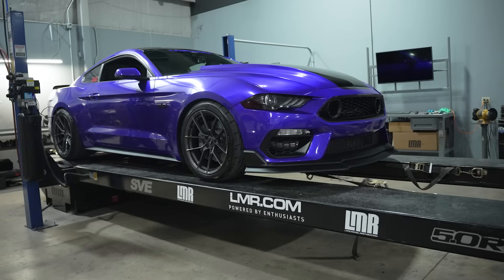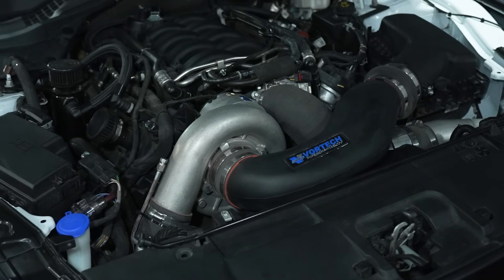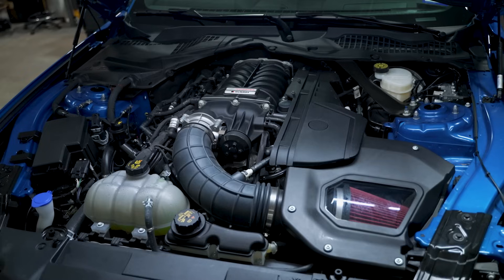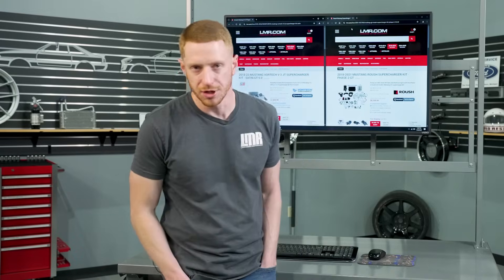Those employees include Patrick Nichols' 2022 Mustang GT with the Vortech V3 kit, and then Chance Cook's 2021 California Special with the Roush Phase II root-style supercharger, which falls under the positive displacement umbrella.